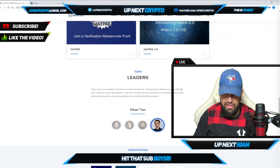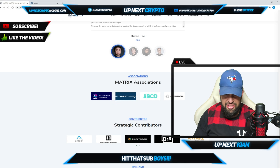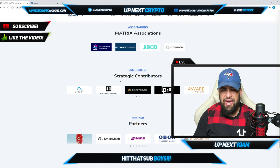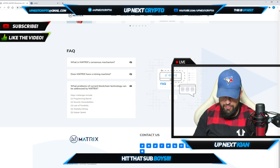Ethan Tian is also on the team — a top university R&D engineer. As far as associations, they're involved with the AI Alliance, the Decentralized AI Alliance, the Linux Foundation, ABCD, and Hyperledger. Their contributors include Amplify Crypto Capital Group, Signal Ventures, and D13 — some of the biggest names in the space.